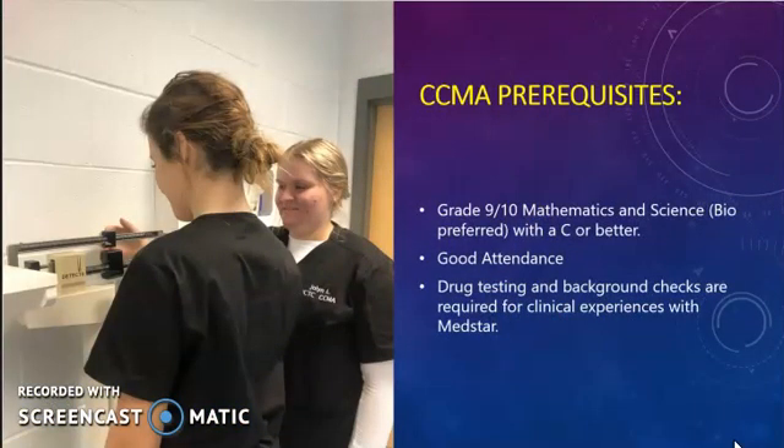The CCMA program prefers students to have a C or better in both math and science, with biology being preferred. CCMA is a rigorous program and good attendance is critical to student success. It is also important to note that drug testing and background checks are both requirements for clinical experience within MedStar facilities.